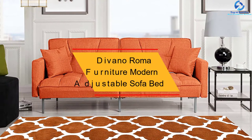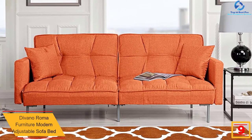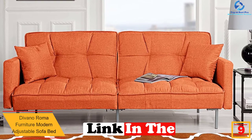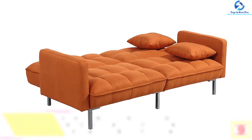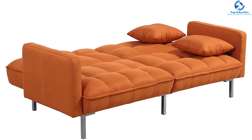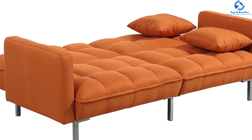At number 9, we have the Divano Roma Furniture modern adjustable sofa bed. This 32 x 76 x 32 inch adjustable sofa bed comes with a split back that can accommodate two lounge positions at the same time — one half can recline to the flat position while the other half remains up. It is composed of super soft fabrics, luxurious smooth leather, and fine grain woods to offer the best comfort and quality.